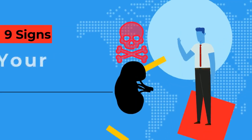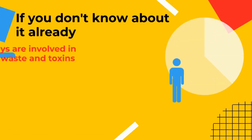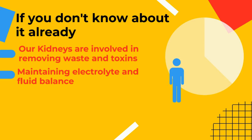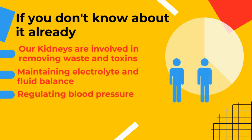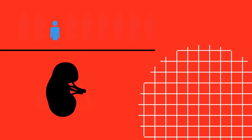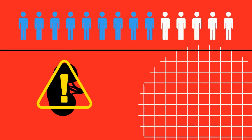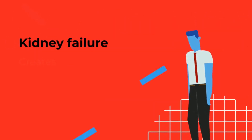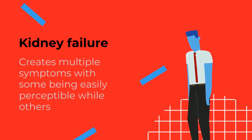9 Signs Your Kidneys Are In Danger. Our kidneys are involved in removing waste and toxins, maintaining electrolyte and fluid balance, regulating blood pressure, and supporting red blood cell production. Kidney failure, or renal failure, is a condition that occurs when kidney function drops below 15% of normal capacity. Kidney failure creates multiple symptoms, with some being easily perceptible, while others are far more subtle.